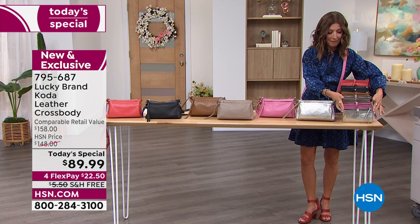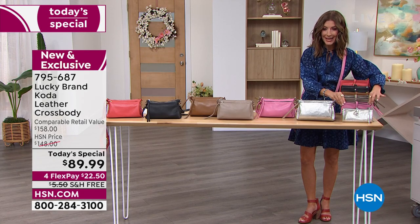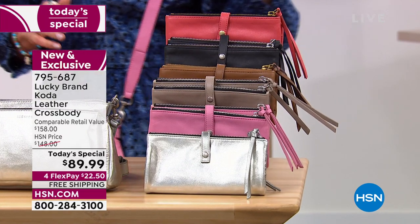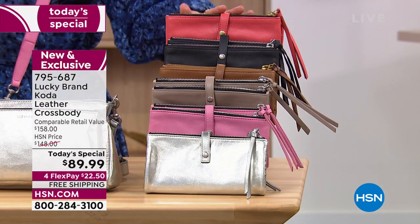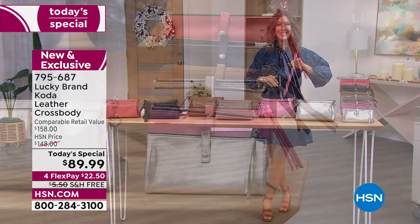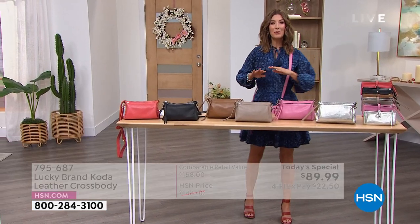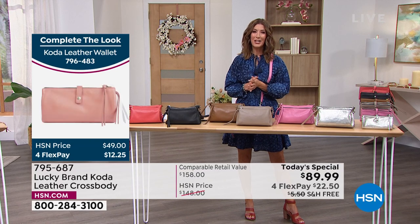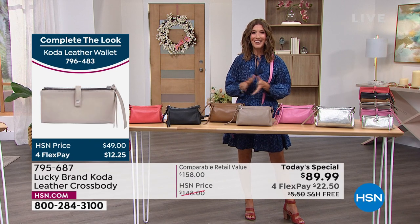It's a beautiful, gorgeous bifold design with a magnetic snap and a great oversized zipper pull on the side. Lots to love today. You can add that wallet to your order, put it all together, and you will have the most perfect essential summer bag. I want to bring in our special guest — Julia Corbett is joining us live via Skype to talk about Lucky handbags.